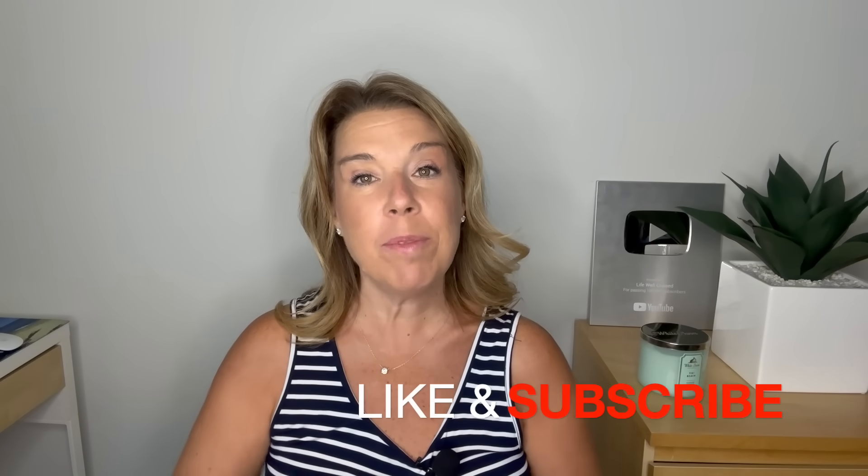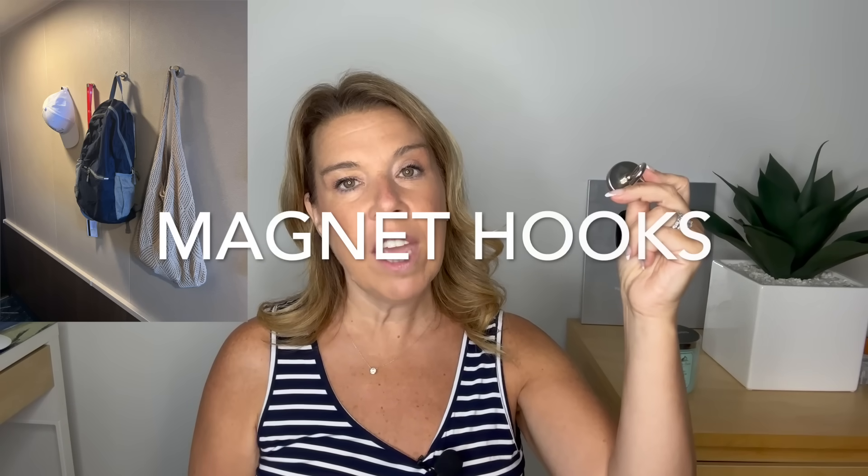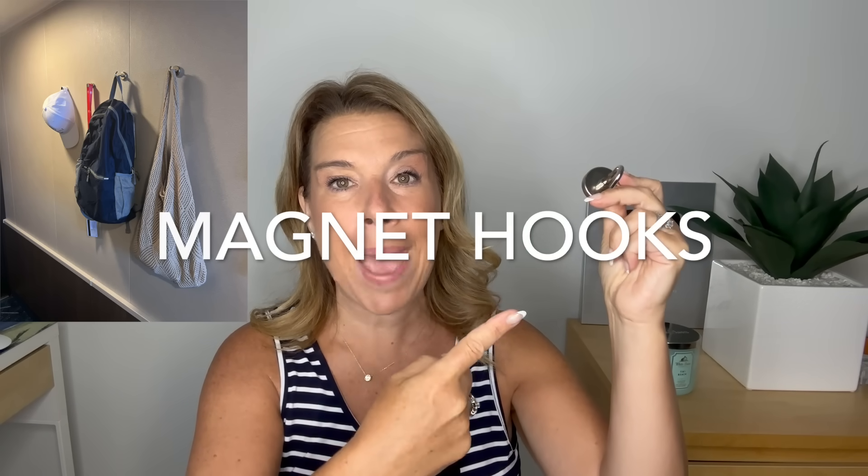I'm also going to talk about some other items that people think maybe they shouldn't bring on a cruise, and there is potentially a little bit of truth to some of this. Before I get started, if you like this video, please give it a thumbs up and subscribe if you haven't already. Let's get started — I don't want to leave you hanging, so let's first talk about magnet hooks.